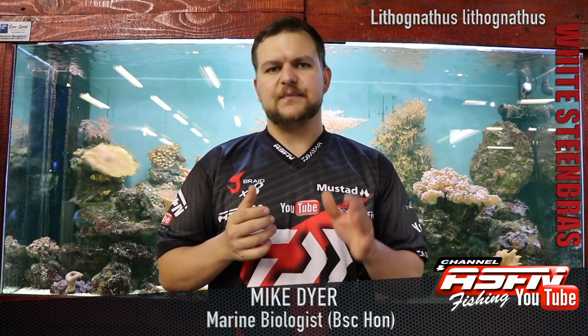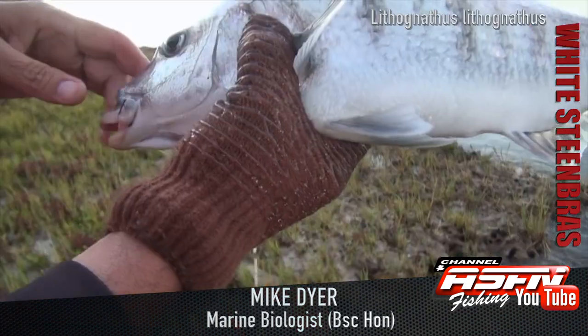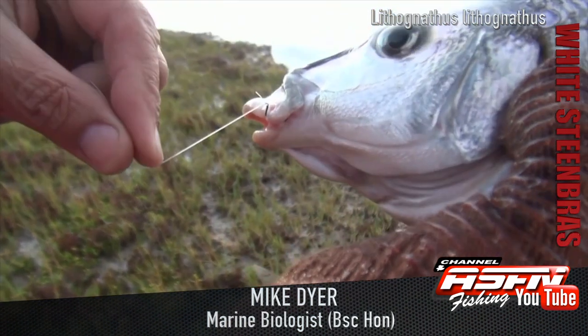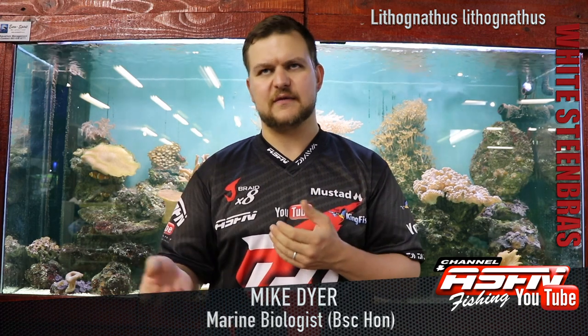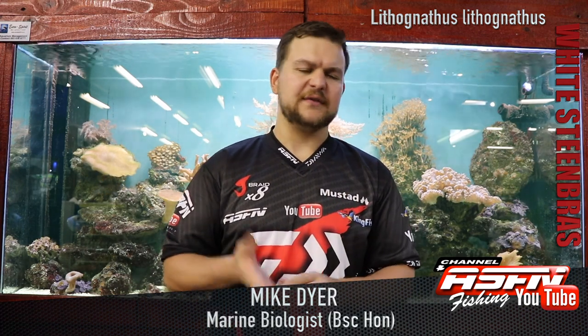That mouth of theirs is designed specifically to blow organisms out of holes and to root in mud and things like that. That's where it gets the pig-nosed grunter name — it's got a pig type nose, even though it's not flat.